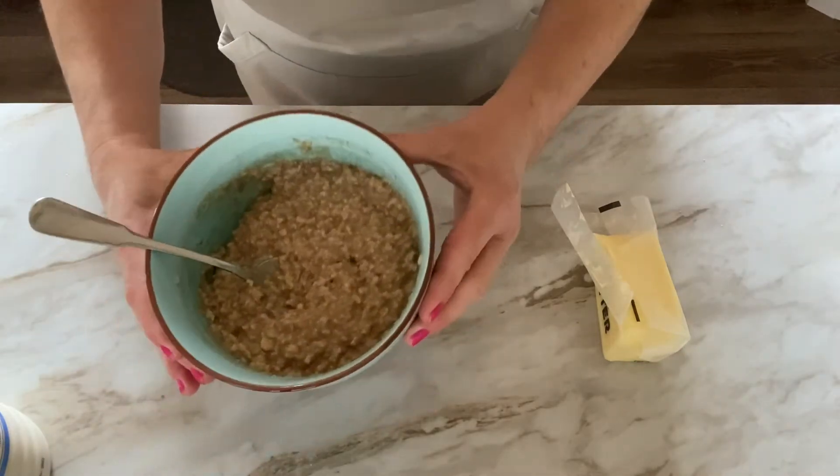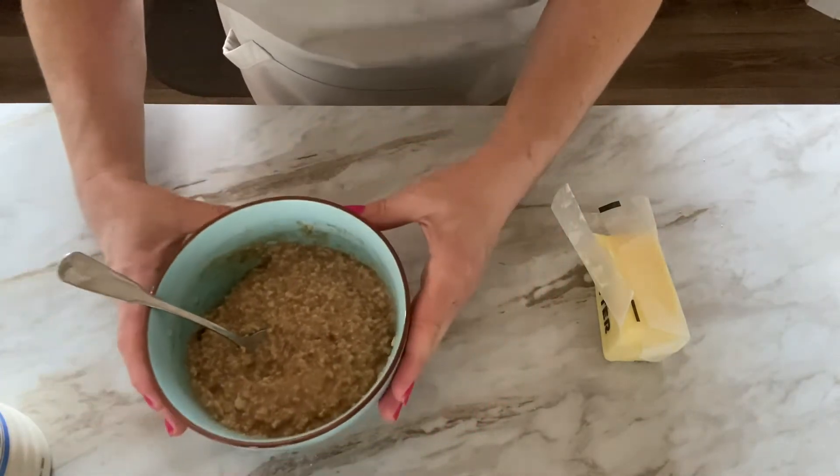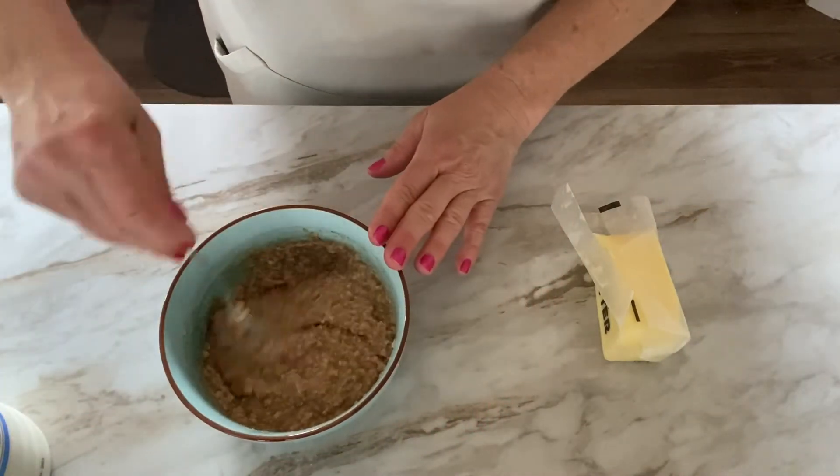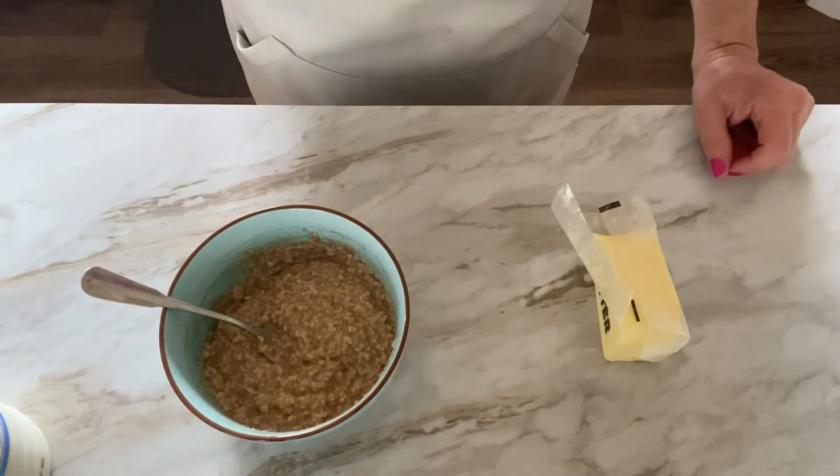There you go — rich and delicious brown sugar cinnamon oatmeal. It smells so good! All right, on to quick breakfast number three.